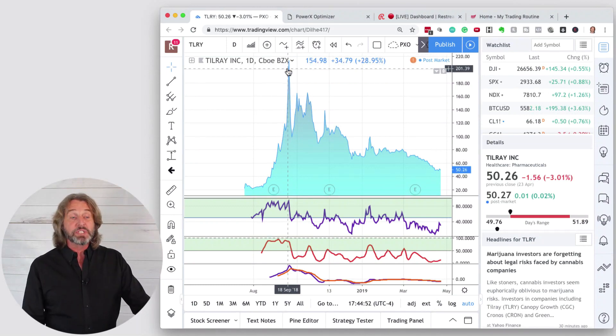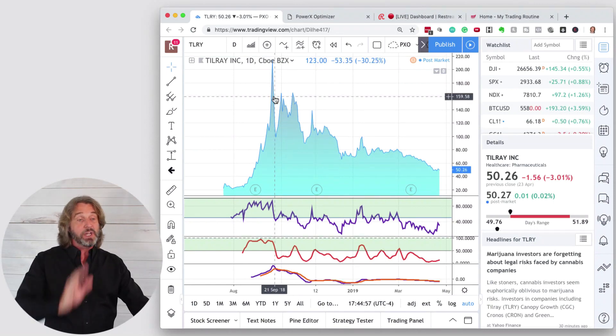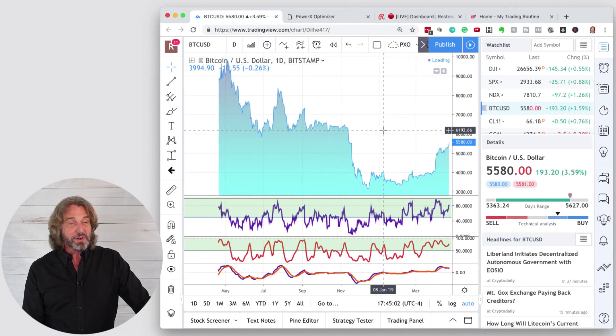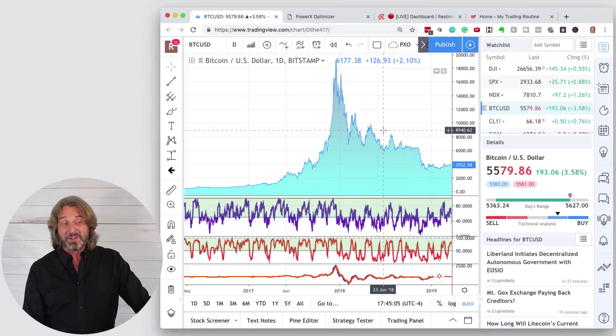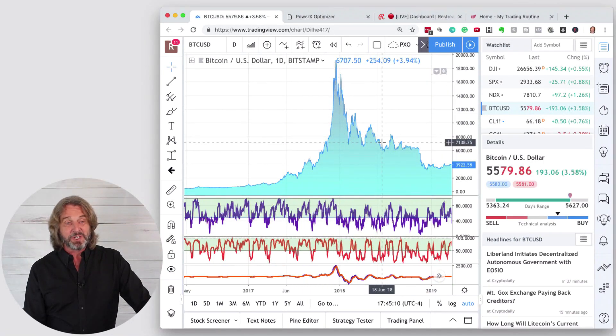But what goes up must come down, and this is what you see now. After it spiked up, it looked very similar to Bitcoin. Bitcoin went all the way up and then it crashed down — doesn't it look just like Tilray?